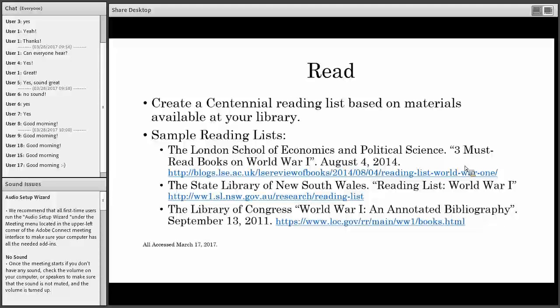One thing I'm going to cover is reading about World War One. This is a more passive option if someone doesn't have a lot of time or resources at their library. You can create a Centennial reading list based on materials available at your library — I included some sample reading lists. Over in Europe they've been on the World War One Centennial for quite a while and had a lot of resources available. We will share the slides after the webinar, so you don't have to frantically take notes. A book display of recommended titles on World War One can also serve as an exhibit, and I encourage everyone to create their own bibliography to blog about or share with people curious about the Great War.